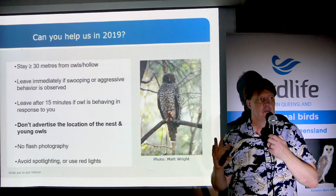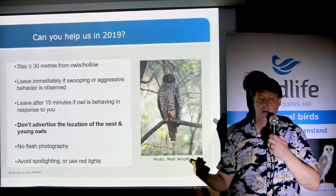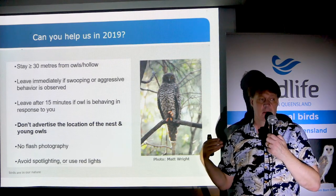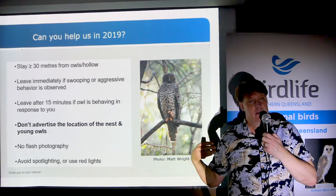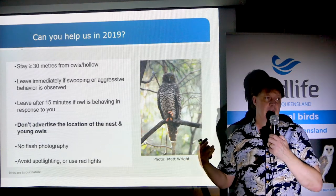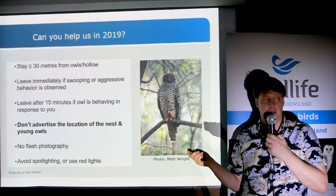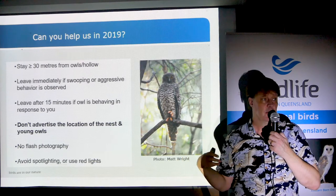Number two: really respect the owls. Keep your distance. Go as far back as you can. If you've stumbled close to one, back away and observe from a fair distance. You usually don't have to observe them for very long before you know what you need to know for that visit — whether there are chicks or evidence of breeding. Move on as quickly as possible once you get that information.